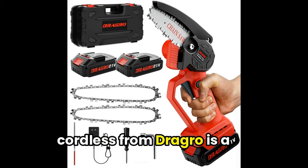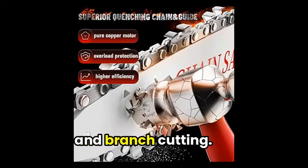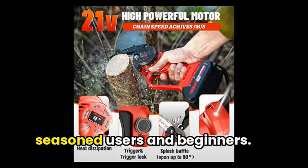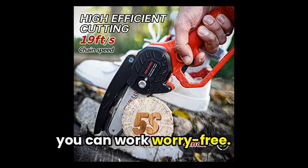Next, the Mini Chainsaw Cordless from Dragro is a compact, lightweight yet powerful tool for tree trimming and branch cutting. With its built-in lithium battery and easy-to-adjust chain tightness, it's perfect for both seasoned users and beginners. And with added safety features, you can work worry-free.